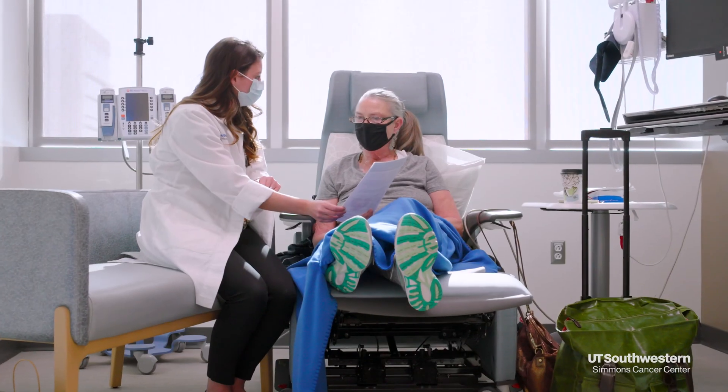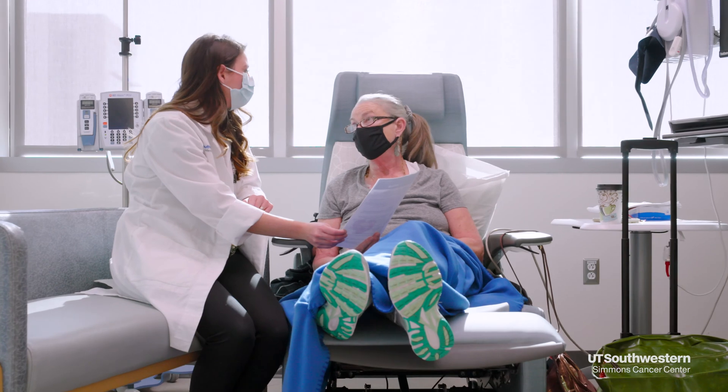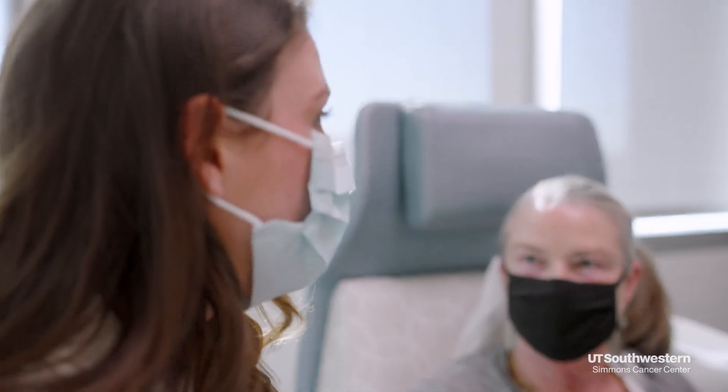I am here to talk to you today about symptom management and side effect profiles regarding chemotherapy, immunotherapy, and biotherapy. Your provider, your oncologist, your clinical pharmacist, your nurse navigator, your clinic nurse, and a team of dieticians are all working together for protocols that are specific to your cancer and to your treatment plan.